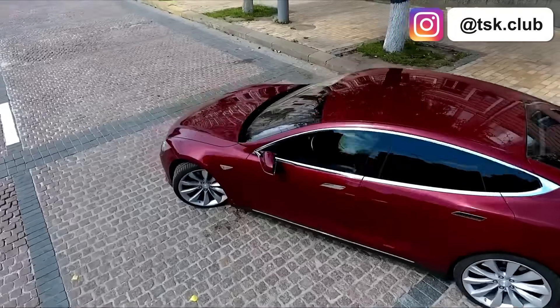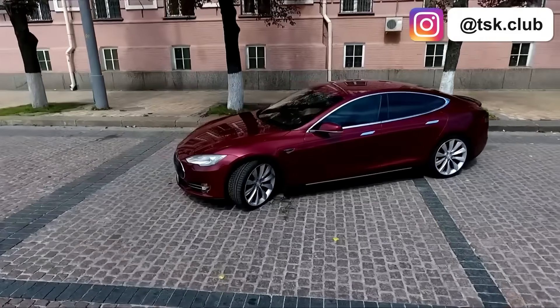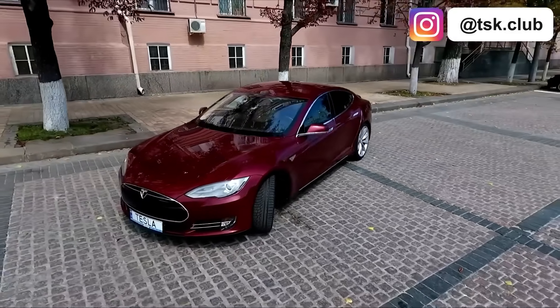Today I'm giving you the real advice — what actually matters and what's just expensive theater. Whether you are new to Tesla or you've been driving one for years, this will save you time, money, and a lot of unnecessary worry.